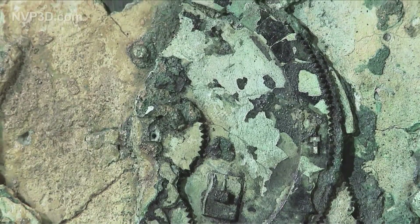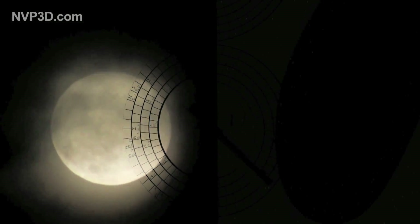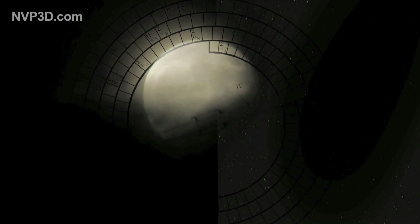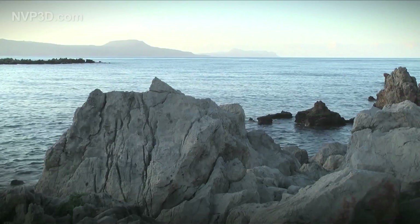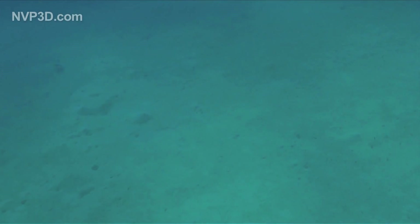More than 21 centuries ago, a mechanism of fabulous ingenuity was created in Greece — a machine capable of indicating exactly how the sky would look for decades to come. The position of the sun and moon, lunar phases, and even eclipses. But this incredible invention would be drowned in the sea and its secret forgotten for 2,000 years.